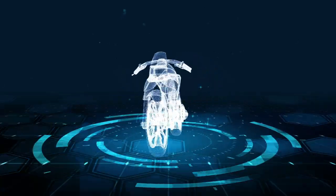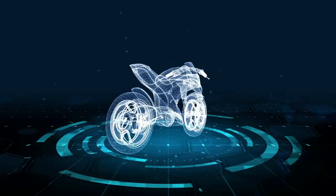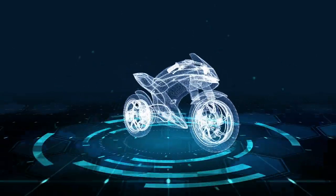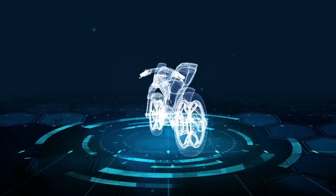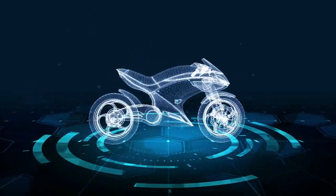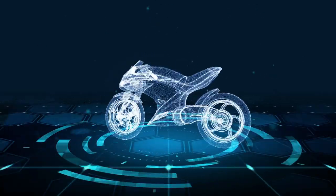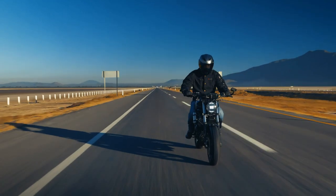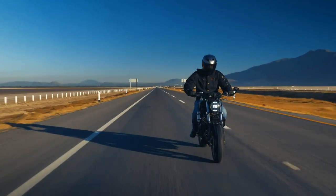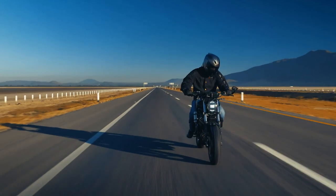Kawasaki announced the return of several off-road and street models for the 2023 model year back in June, but we didn't get word of its cruiser and retro sports situation until just last week. The additional returning models for Team Green include its most familiar standard, touring, and cruiser bikes, with the bulk of them from the brand's Vulcan series. None of these will roll into the new year with any significant changes, at least mechanically.